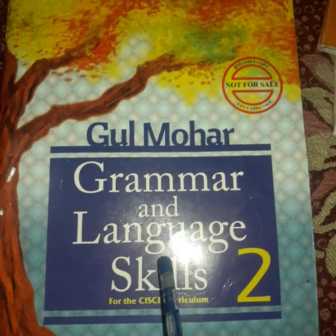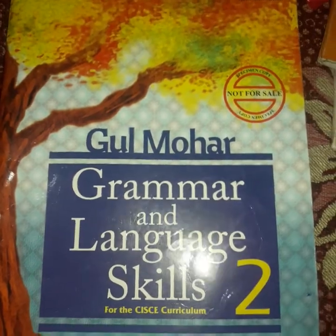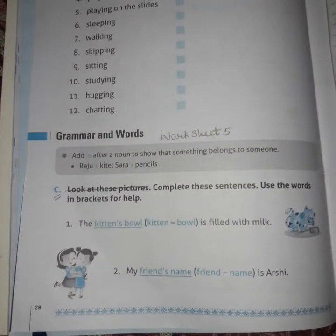Good morning class. Today we are going to do the English workbook. So take out your book, Worksheet 5. We will directly start from page 28.